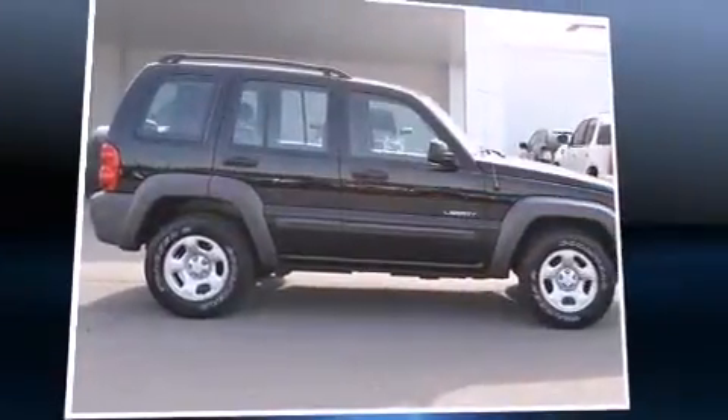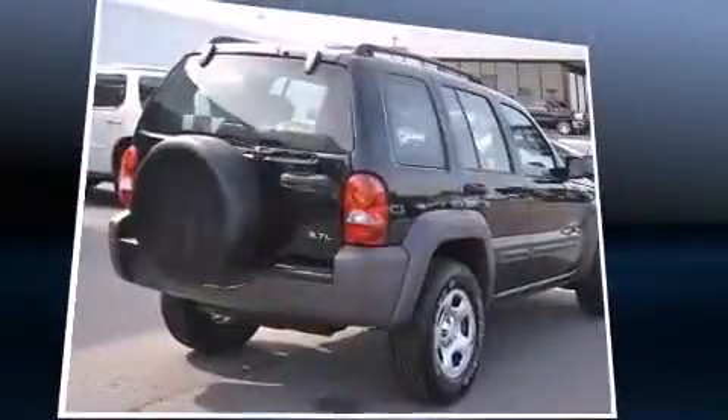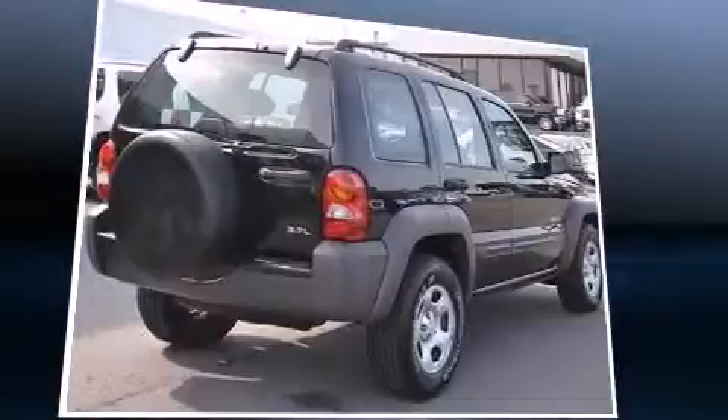Introducing the 2004 Jeep Liberty. Smooth gear shifts are achieved thanks to the refined six-cylinder engine, providing a spirited yet composed ride and drive.